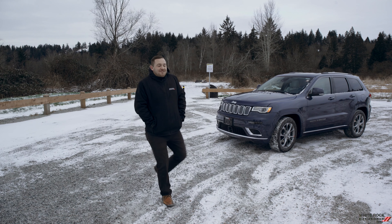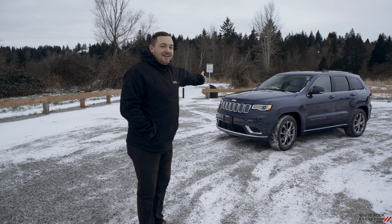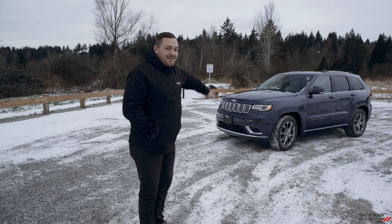Hey guys, today I'm here to talk about the most luxurious Grand Cherokee we have, the 2020 Jeep Grand Cherokee Summit. It's absolutely freezing. Let's go inside and talk about it.